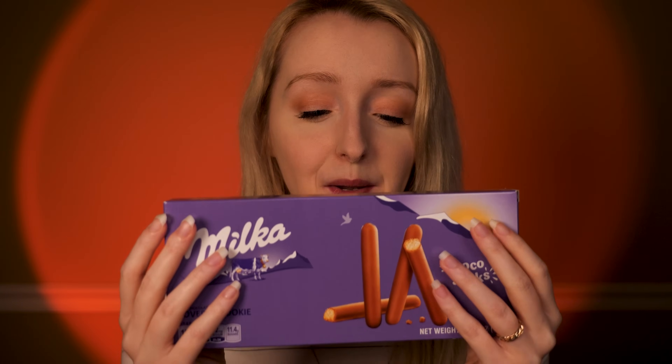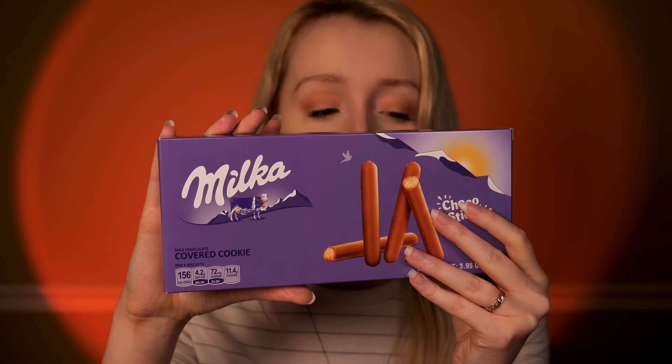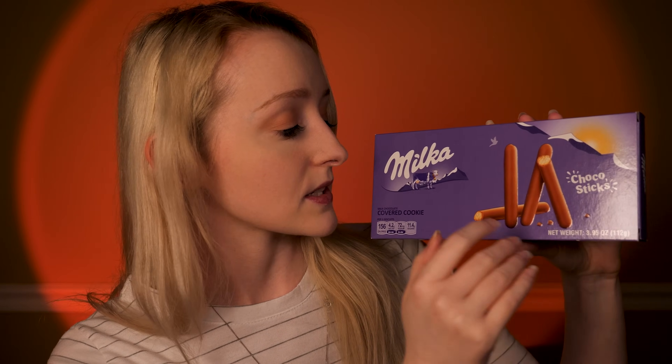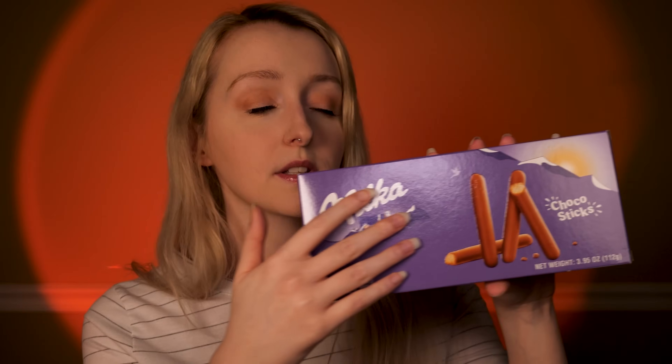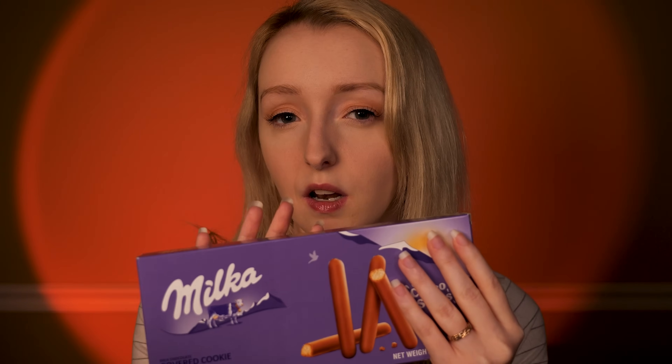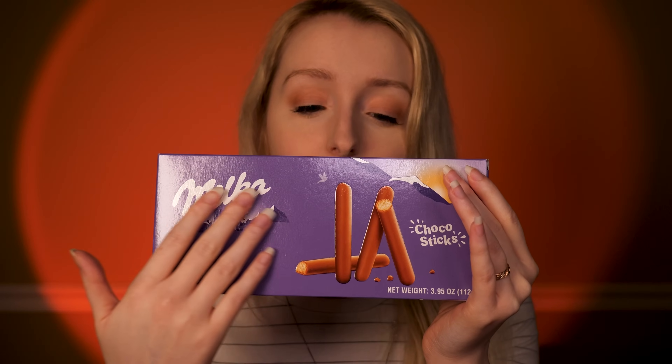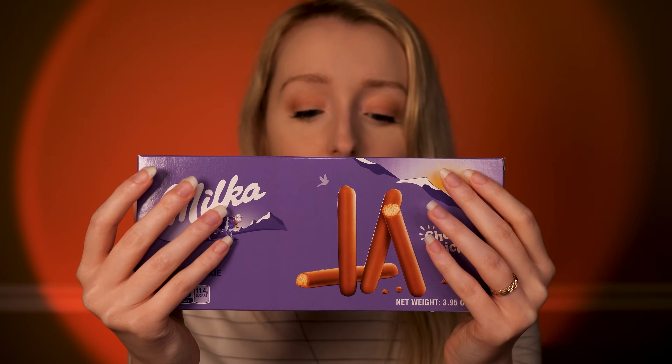Some people like to dip them in their tea, just as a simple snack to enjoy. They come in the traditional soft purple shade packaging, and it's got a little bit of texture here on the box where the sticks are. This is the classic logo with the cow. I believe these come in a tray inside this box, and you'll get quite a few chocolate-covered biscuits inside here.